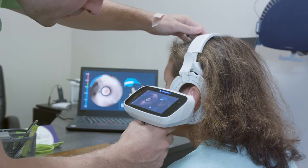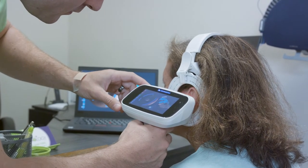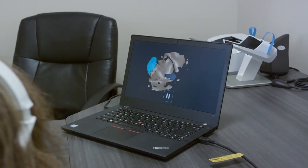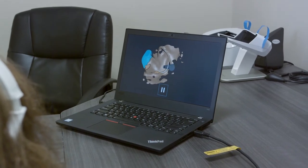With the 3D ear scans, it allows me the ability to take a deeper scan of the ear canal than I've ever been able to do in the past, which for most patients now really translates into a nice custom hearing protection mold. And that's for everybody, whether you have hearing loss or not.